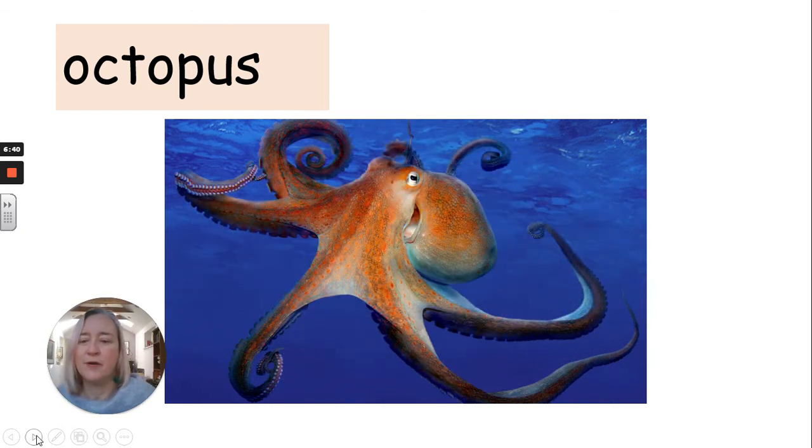Octopus. He looks fun, doesn't he? I think he looks fun.